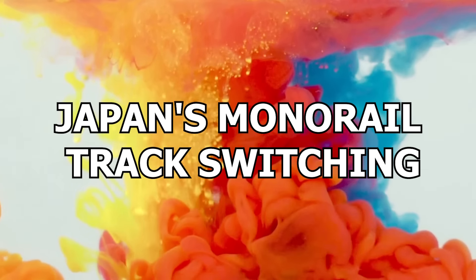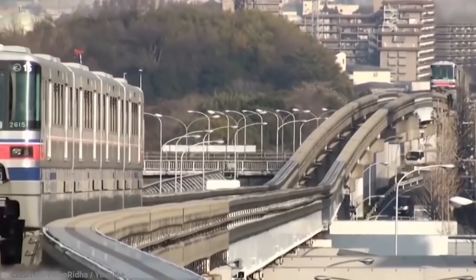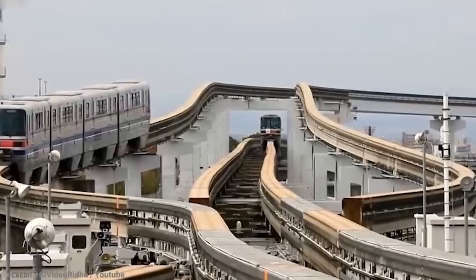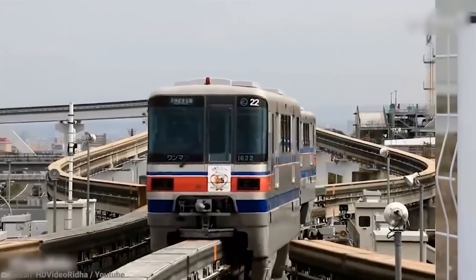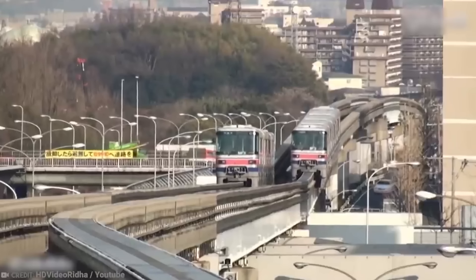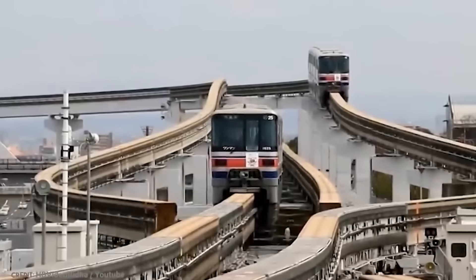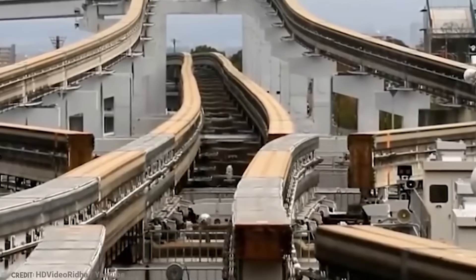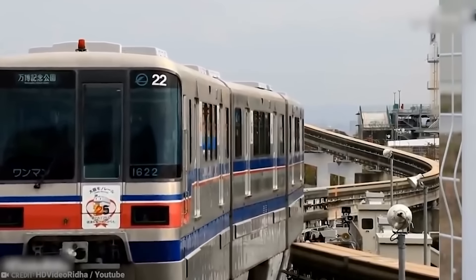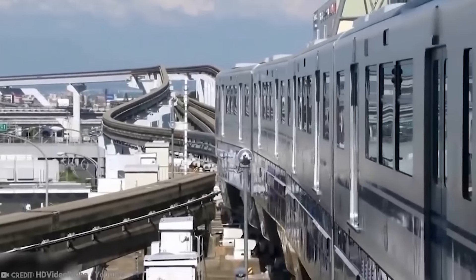Number 12: Japan's Monorail Track Switching. While most of us think of monorails as transport networks that you ride on at theme parks, the technology has actually been incorporated into the urban design of some places in the world, most notably Japan. Tokyo's monorail was the country's first urban monorail system and is responsible for transporting hundreds of thousands of people each day. But none of this would have been possible without Hitachi's novel approach to track switching. Switches are vital to routing trains along different routes, and it has enabled city planners to create transport hubs where trains on a number of different lines can stop.